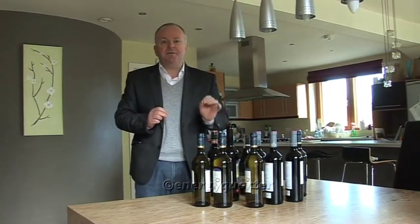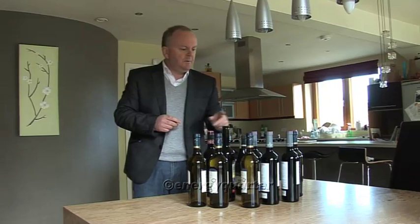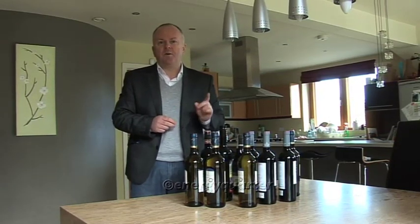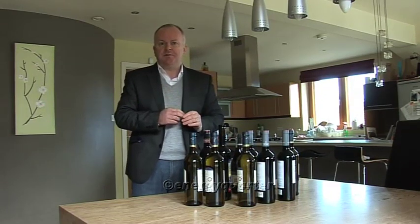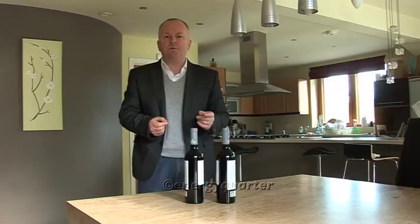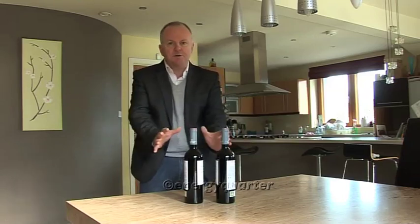For an energy-efficient house built to current building regulations, we've reduced the amount — we're down to ten bottles, which is seven and a half liters of home heating oil per square meter per year. And now for a passive house, we're left with just two bottles: one and a half liters of home heating oil per square meter per year. We've dramatically reduced energy consumption by between 80 and 90 percent — that is really the secret to the success of the passive house.